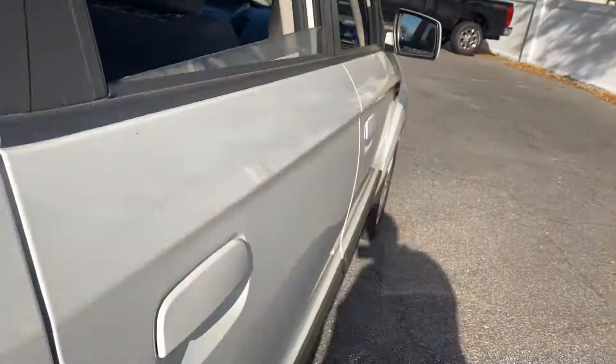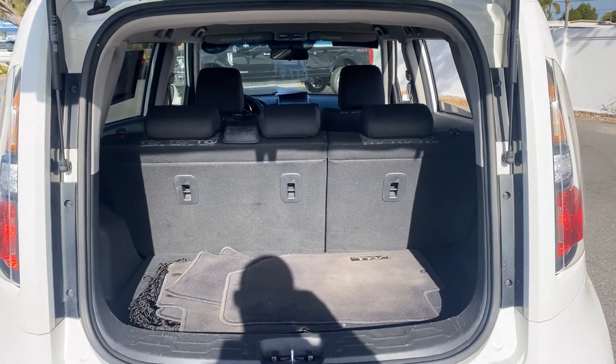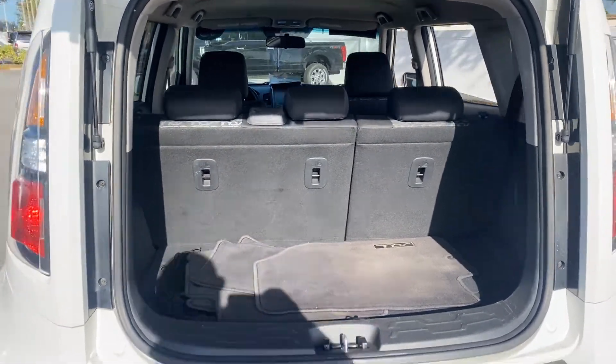Let's look at the rear seat. Alloy wheels. Let's look at the storage behind the rear seats — those seats fold down for additional storage.